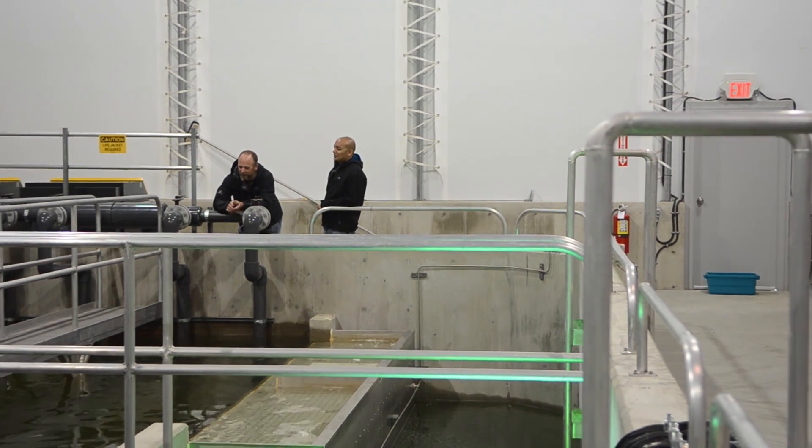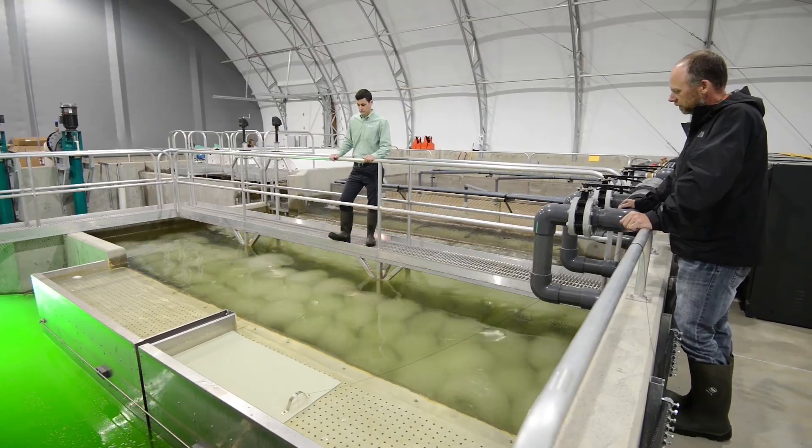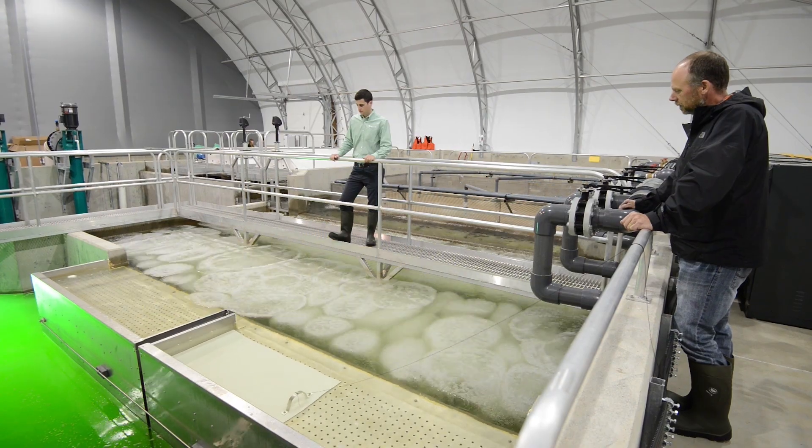My name is Lance Page. I'm the manager here at Marine Harvest Canada's Dalrymple Hatchery. I've been in the industry for 24 years now. Dalrymple Hatchery started in the mid-80s as a salmon smolt hatchery that was full flow-through, had many small tanks, and produced about 700,000 fish at that time.